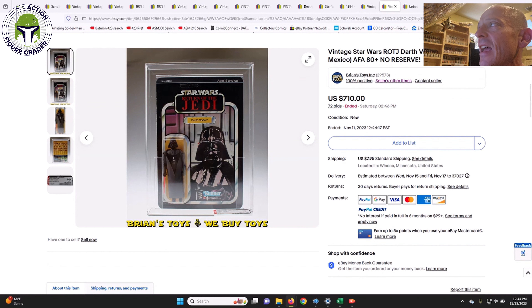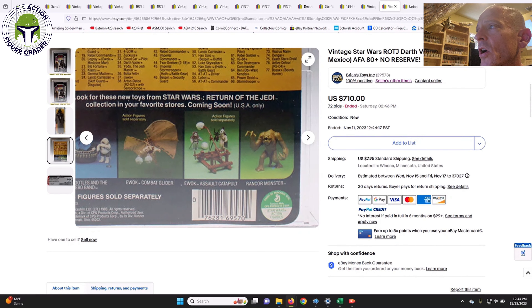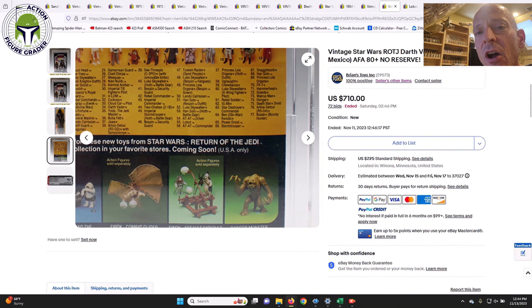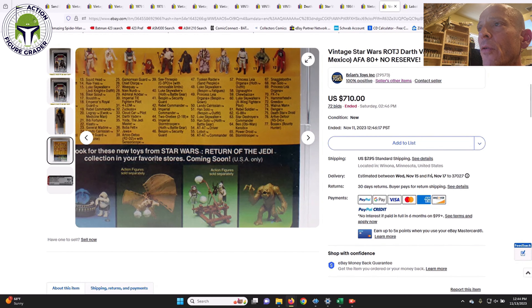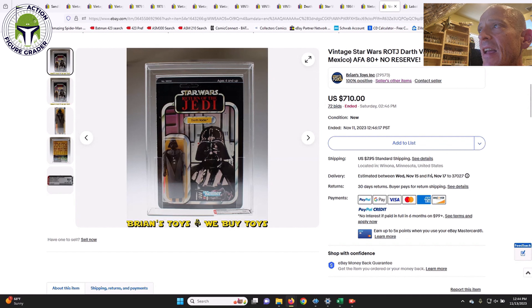Here was a beauty — an AFA 80 Plus Made in Mexico Darth Vader 77-back, clear blister, unpunched, no price sticker. It has the 'Made in Mexico' tag in the lower left corner and does not appear to have the little hole punch through the card back seen on many Made-in-Mexico blisters for the US market. Card 80, blister 85, figure 85. The AFA label confirms 'Made in Mexico.' It sold for $710 plus $8 shipping on 72 bids — a lot of auction action.